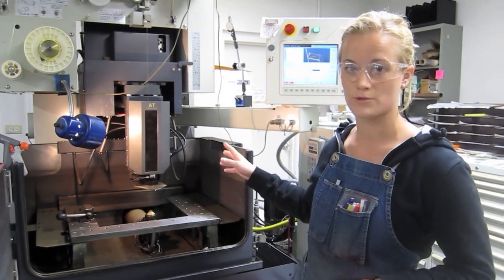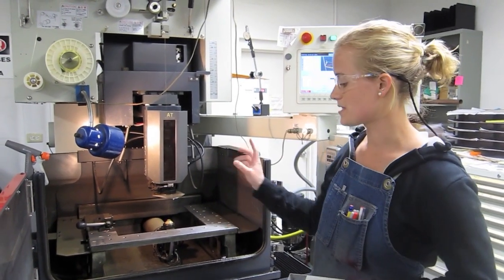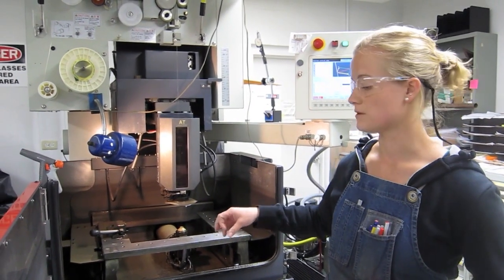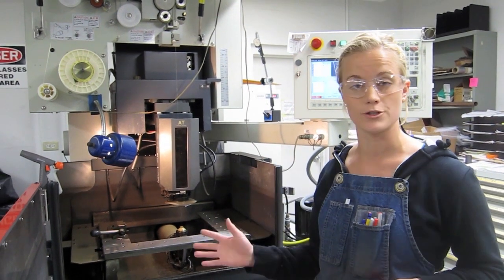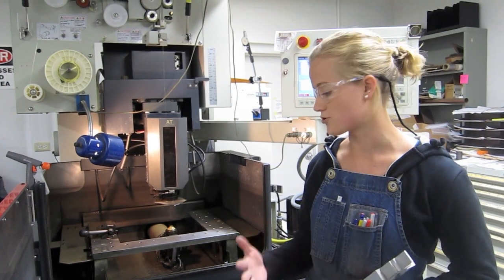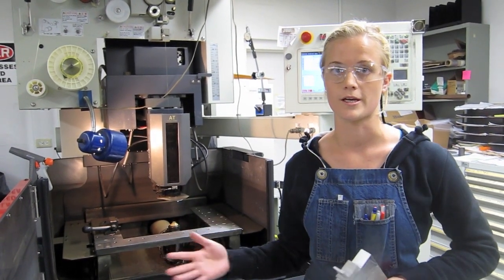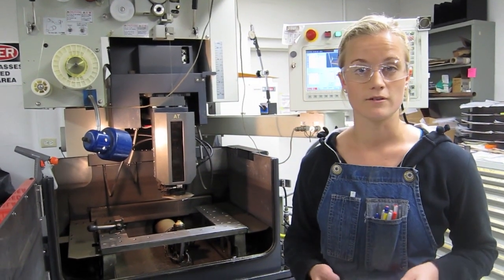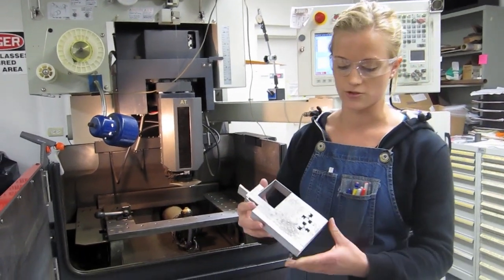So this is an electric discharge machine — the abbreviation is EDM. It's got a ten-thousandths of an inch brass wire in diameter, and it has a current that runs through it, so it physically burns through the material. It actually never contacts the material, so it doesn't put really any stress on it. The material does have to be conductive in order to complete the circuit. But it will cut up to six-inch thick steel, and it's a very versatile machine. Due to the small diameter of the wire, you can do really intricate designs.